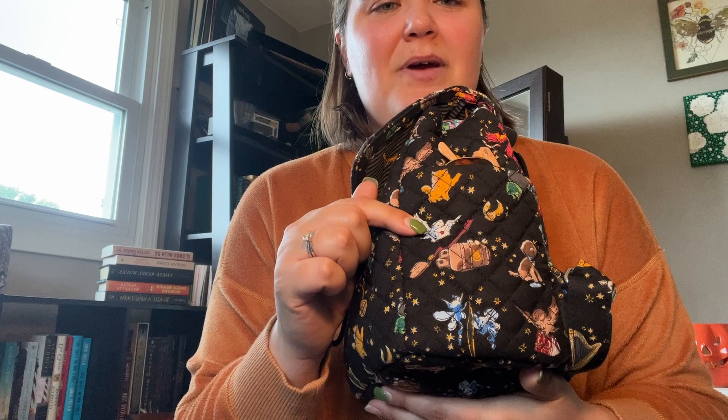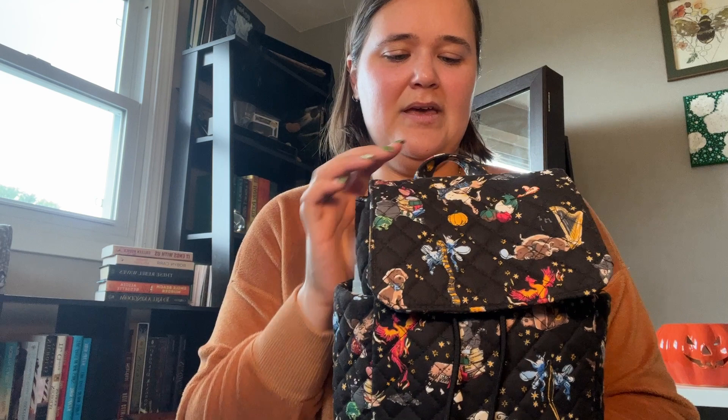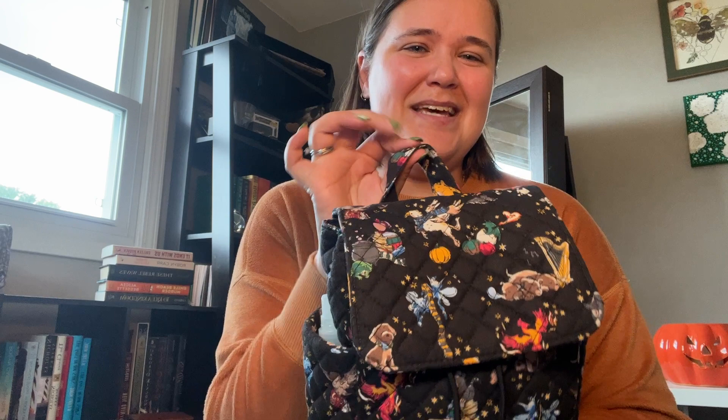Here are the pockets. I got Harry's suitcase and Hedwig with the golden snitch here, then the other owl — the Weasley's owl — and then the Cornish Pixies again with Dobby and Crookshanks. Pretty good placement — I'm pretty happy about it. Even on this little handle, which comes in handy for hanging on doorknobs, it has good placement. Look at the pumpkins right through there.